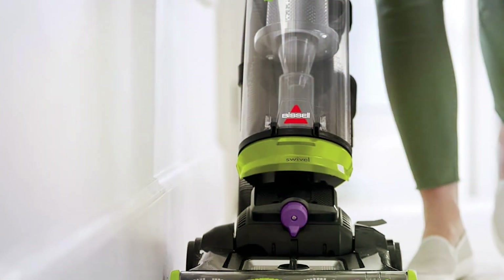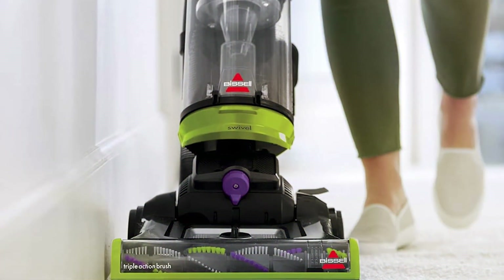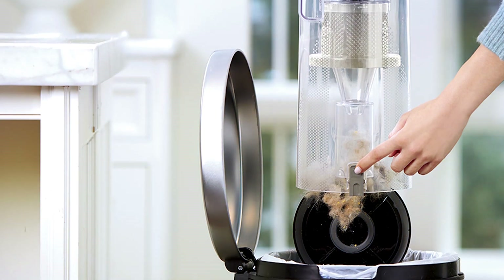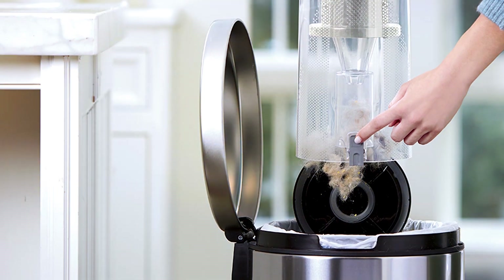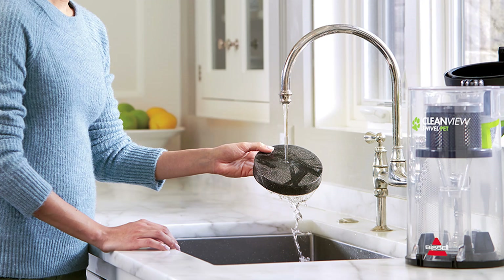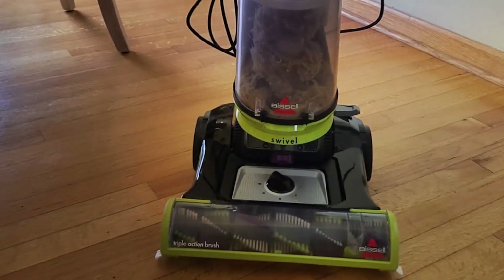Its powerful suction and innovative brush design effectively lift and remove dirt, dust, and pet hair from carpets, rugs, and hard floors, leaving your surfaces immaculately clean. The CleanView's bagless design eliminates the need for costly replacement bags, while its easy-empty dirt tank makes cleanup a breeze. Plus, the washable foam filter ensures long-lasting performance, saving you time and money on maintenance.